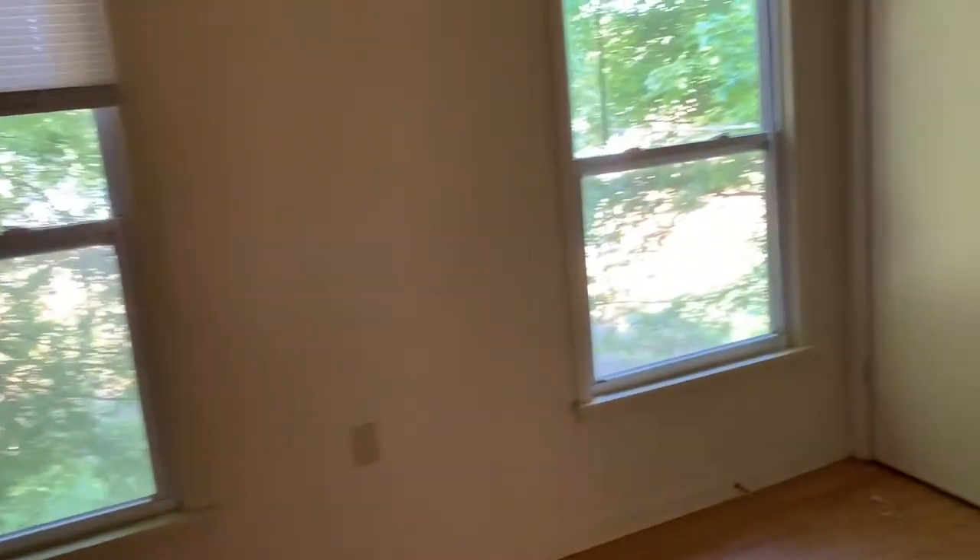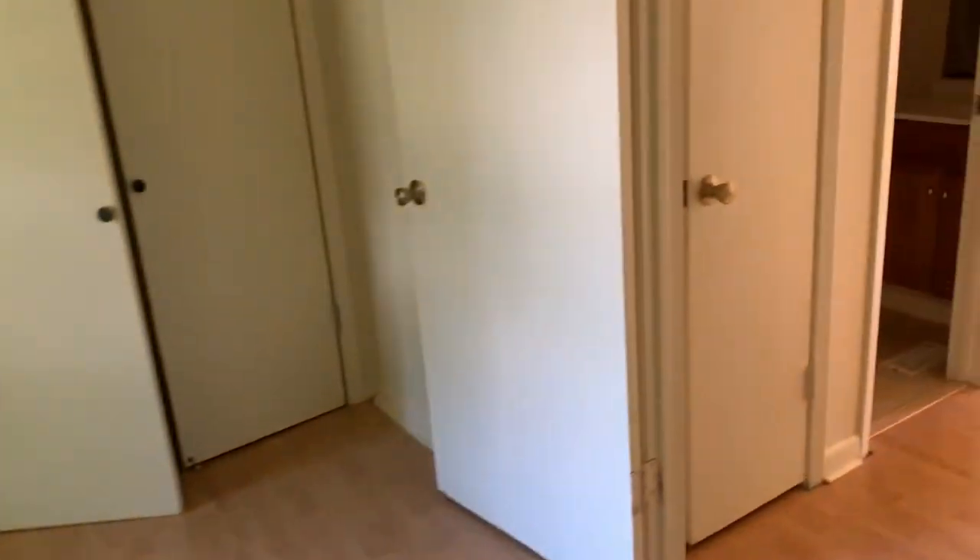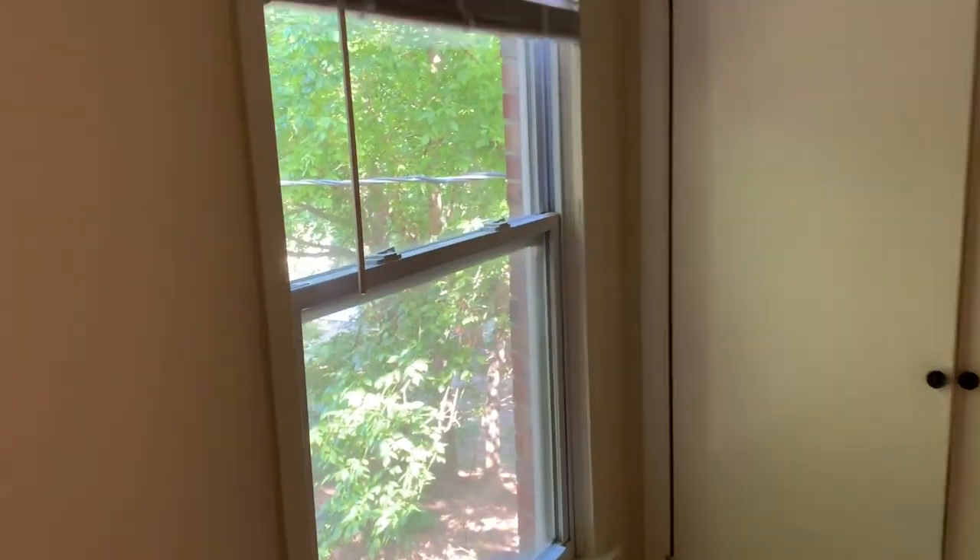Going up the stairs, we have one bedroom. I'm not really sure if this is the master or the guest — technically I think they're the same except one has two closets and one does not. Here's the closets for this room. Let me shut these blinds real quick to keep some of the air going.